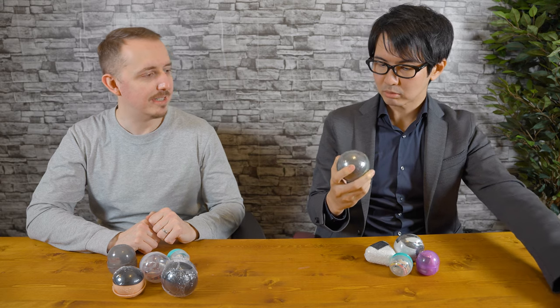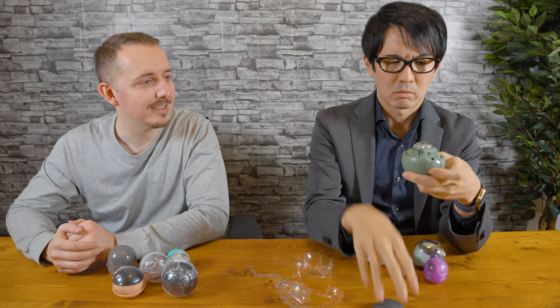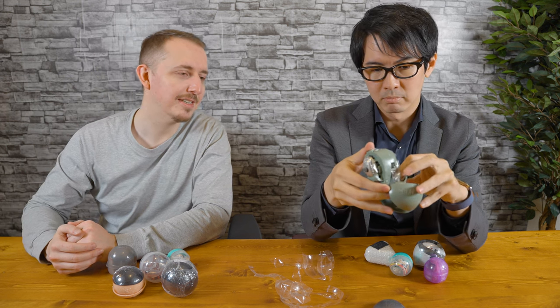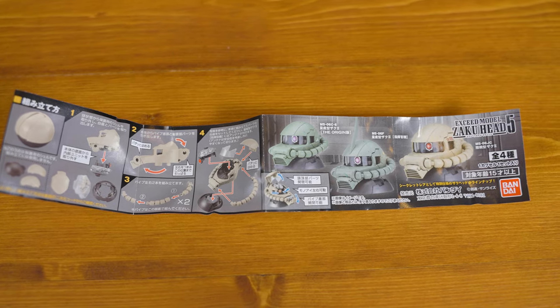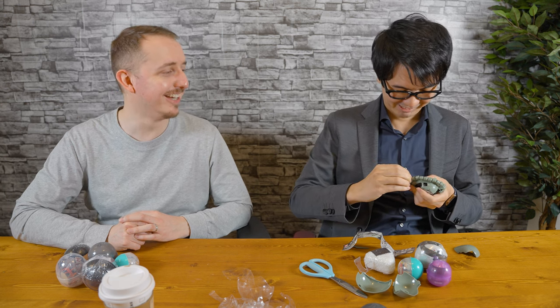This should be Zaku. Whoa, what is this? Wow, it's unexpected — this is very elaborate. So this actually requires some assembly. Yasuo's just assembling his Zaku model now. I think it turned out to be a lot more complicated than he was expecting. It looks badass though.